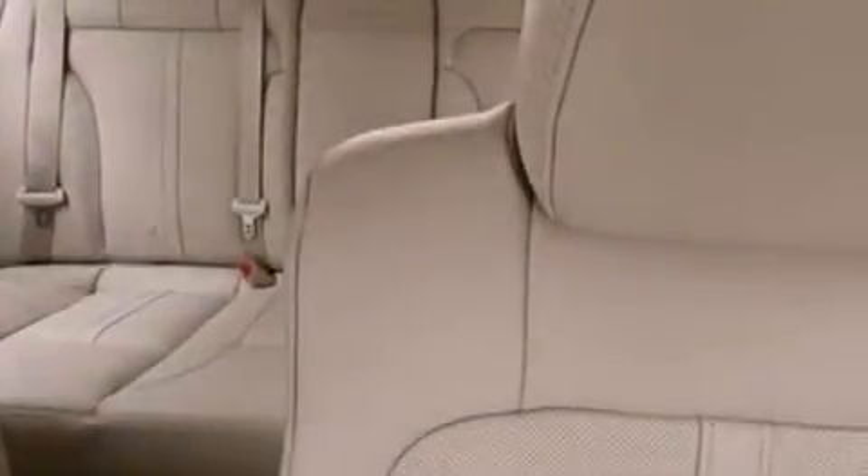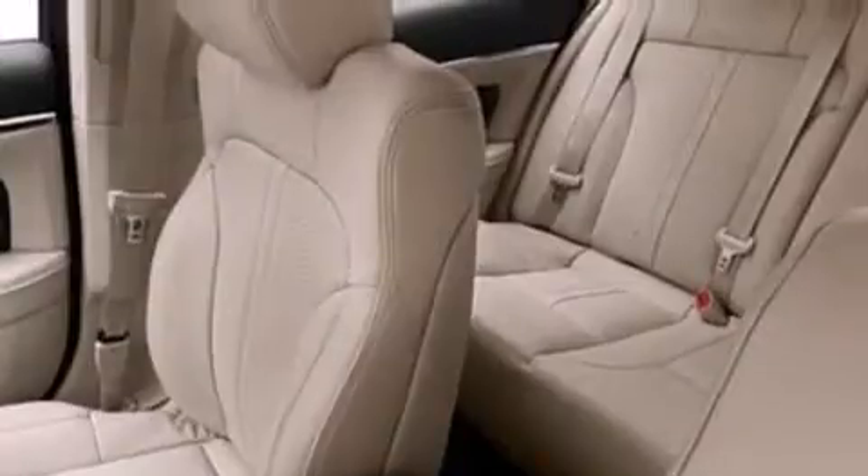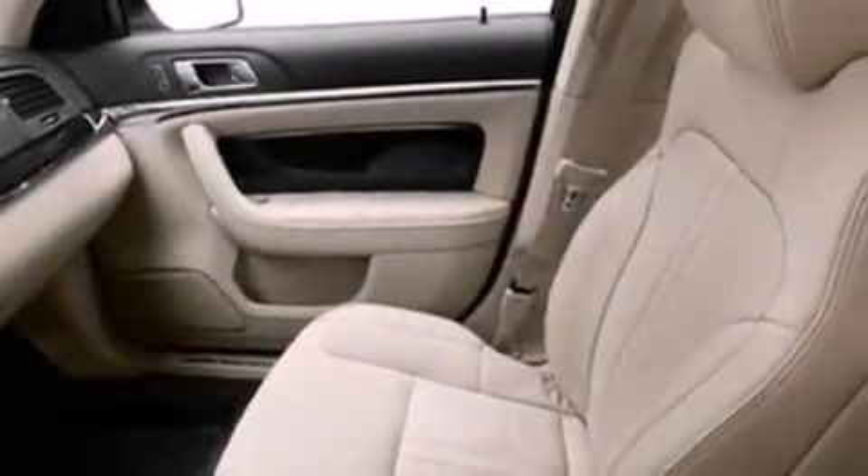The following features are included: memory setting for the driver's seat's position so you can recall your favorite position with the touch of one button, an auto-dimming rear view mirror, steering wheel mounted gear shift, side curtain airbags, and leather seats that provide great support and create an overall luxurious feel.